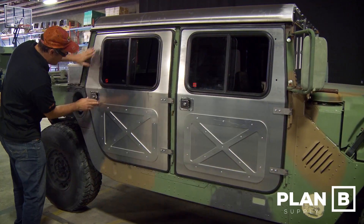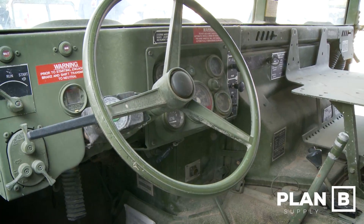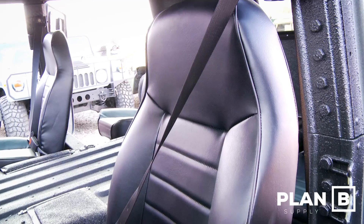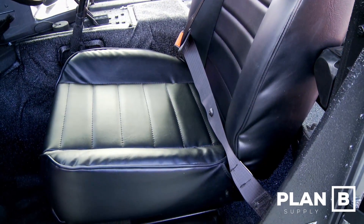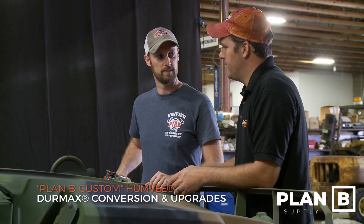You can order hard doors, hard tops — you can customize it in any way you want. You can upgrade your interior. All of that can happen right here while the Duramax conversion process is happening.